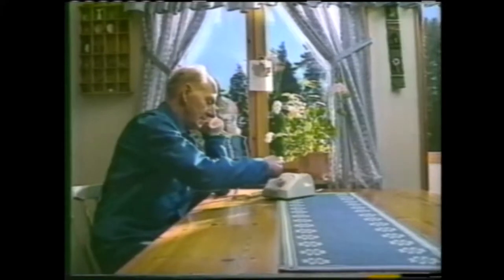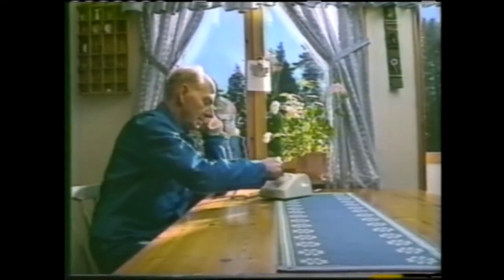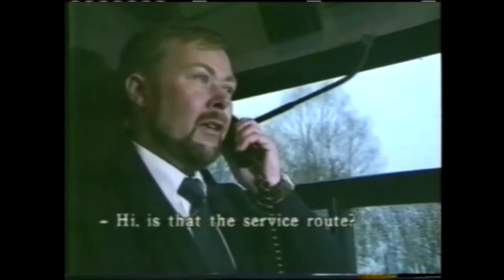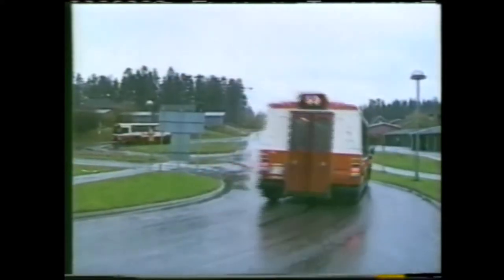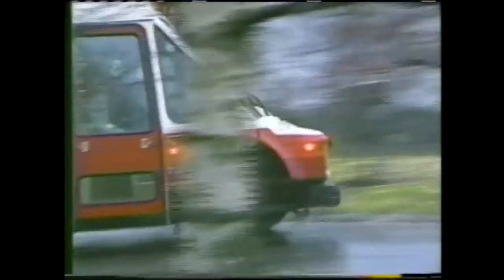In thinly populated areas, such as the municipality of Mark in Sweden, passengers can call the driver directly. Community Bus offers more flexibility than conventional transportation services for people with disabilities — you don't have to make reservations days in advance. And for transit companies, it's also less expensive to run.